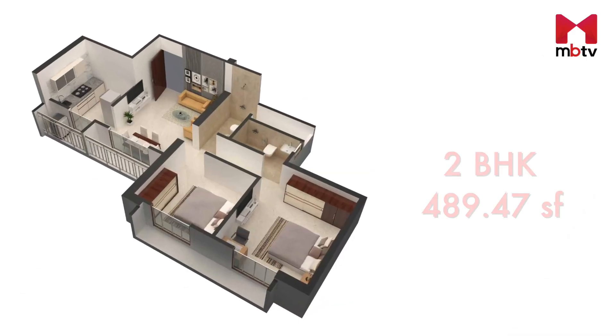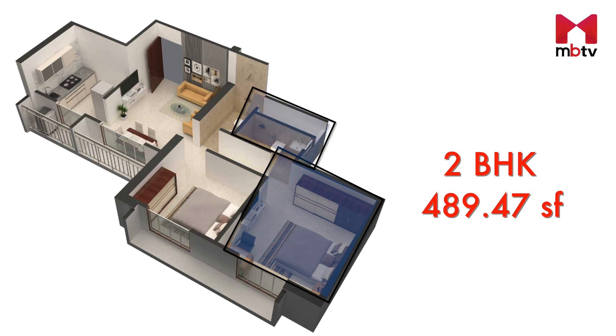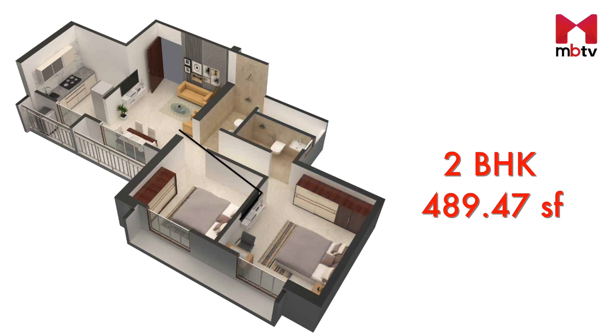Now let's take a look at the layout of a two-bedroom apartment. This apartment also opens up to a living room with a kitchen and utility area on one side, and on the other side is a passage that leads you to a master bedroom with an attached washroom. The smaller bedroom is next to the master bedroom, and there is a washroom next to the living room as well.